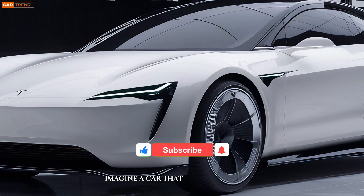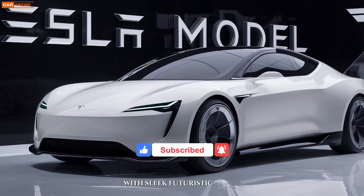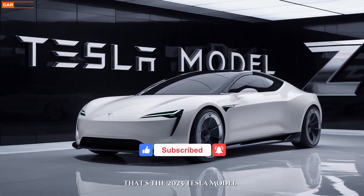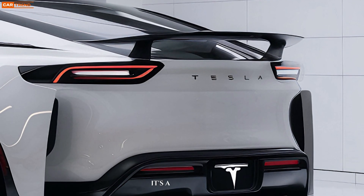Imagine a car that seamlessly blends cutting-edge technology with sleek, futuristic design. That's the 2025 Tesla Model Z. This isn't just a vehicle — it's a statement.